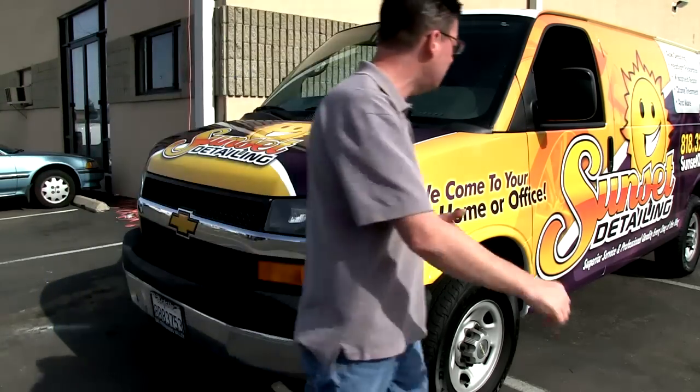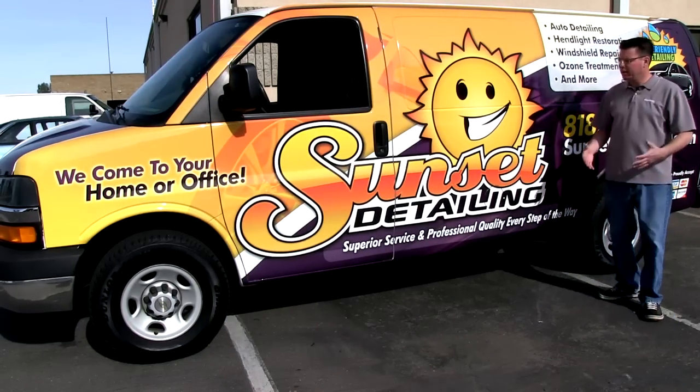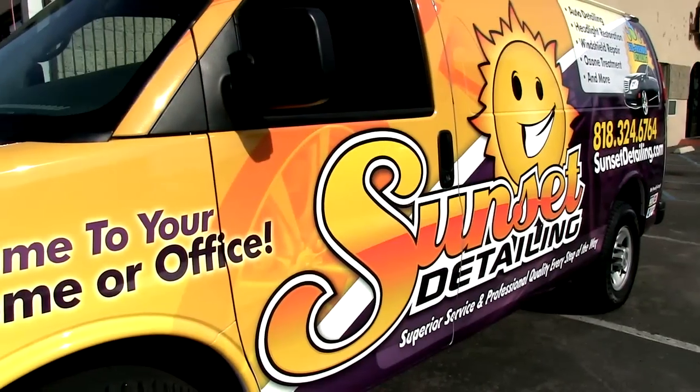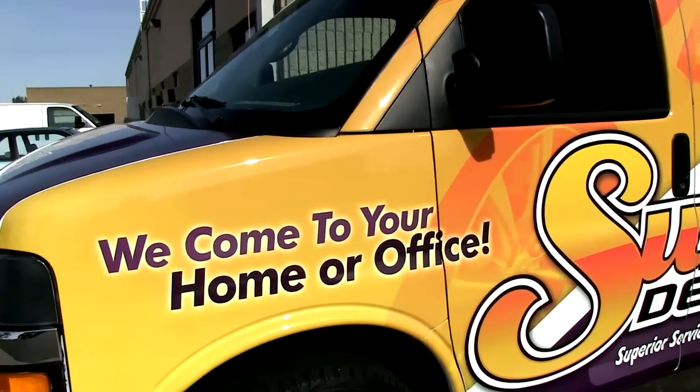I'm going to take a walk around this side over here. This is your billboard. This is what's advertising your business. It doesn't matter if you're going to a car show, if you're going to a business complex, if you're going to your customer's house — this is your billboard. This is what's advertising your business to five, ten thousand people every day, whether they want to see your message or not.